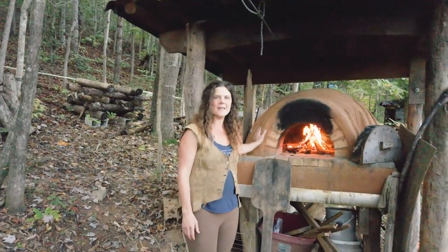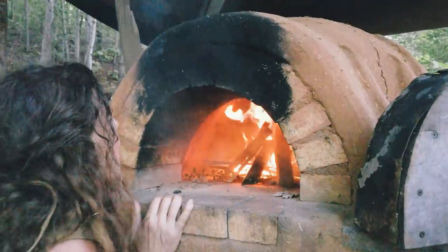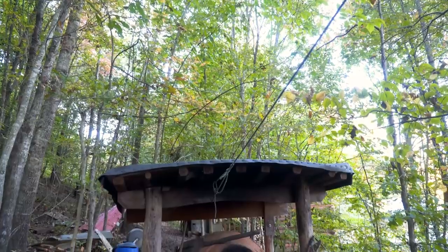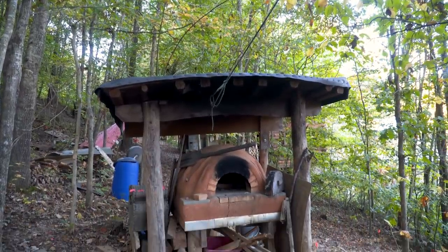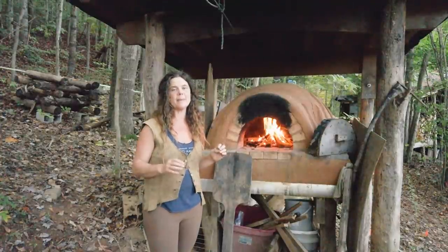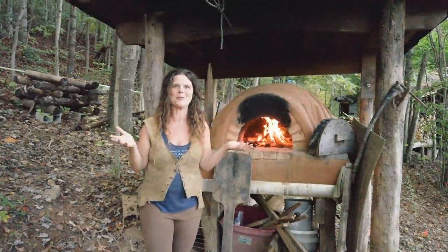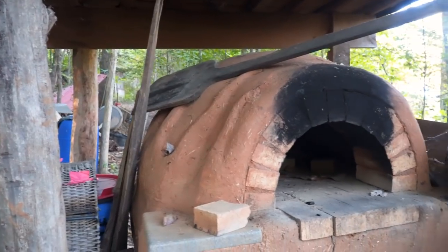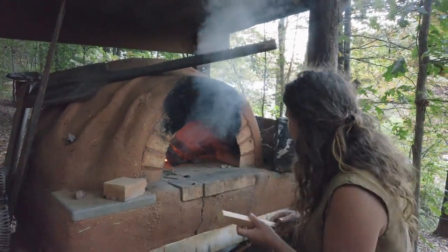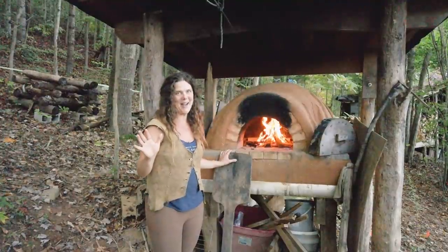This cob oven is made of clay, sand, and straw. The inside of it is super dense — it's thermal mass. So when we build fires the heat gets trapped in there because there's another layer outside called a thermal break, and it's made of mostly straw with a bunch of clay surrounding it so it doesn't catch on fire. And finally we have this beautiful earthen plaster on top. We make the fire, the heat gets trapped in there, the fire dies down, and then we cook delicious pizzas in there.